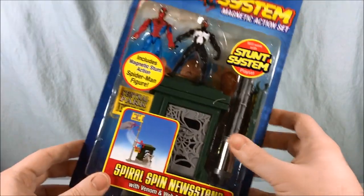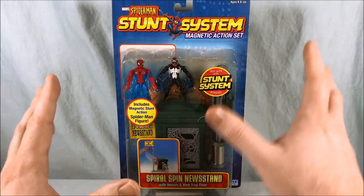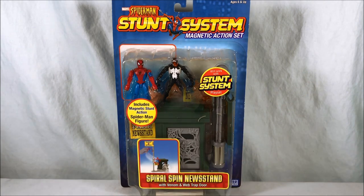I randomly found it on Mandarake. I think it was 1200 yen, so maybe $10 roughly somewhere in there. Interesting. So I'm going to open this up and we're going to take a closer look.